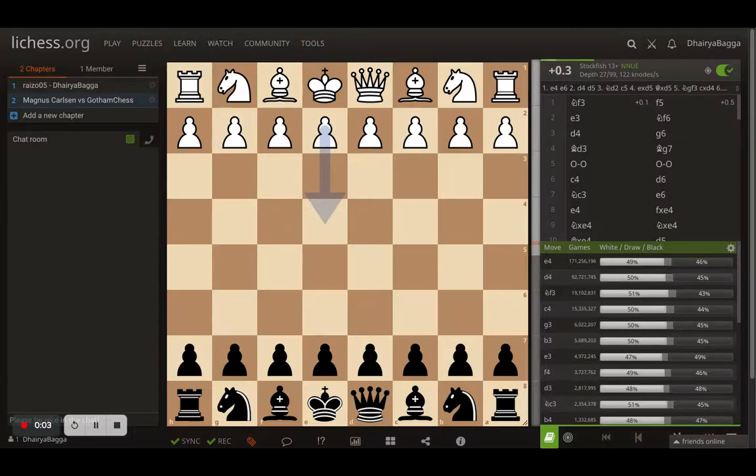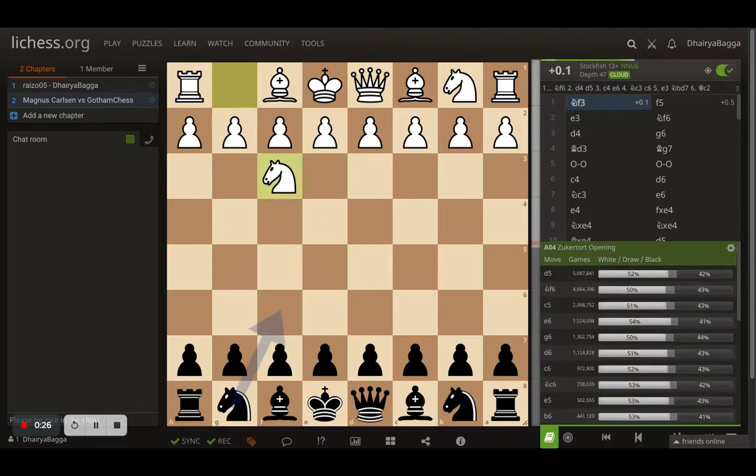I found this game played between Magnus Carlsen and Gotham Chess - the only game between them. Gotham Chess is of course Levy Rozman, a very strong international master who runs the famous YouTube channel Gotham Chess. Carlsen and Gotham Chess had this match - a bullet game played on Lichess - and it starts off with Knight to F3 by Carlsen.